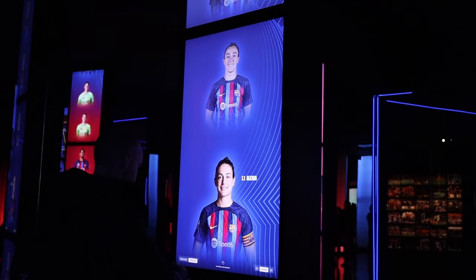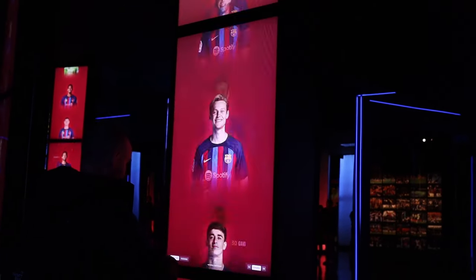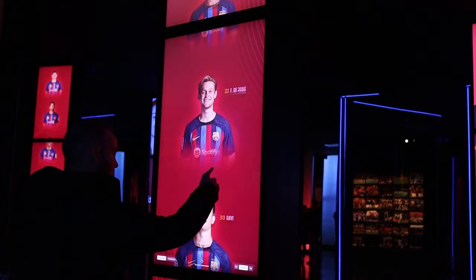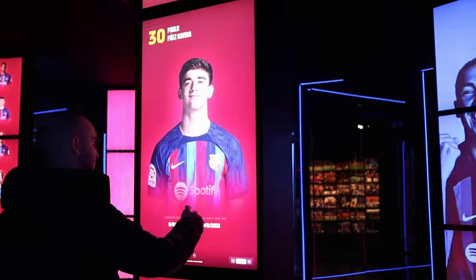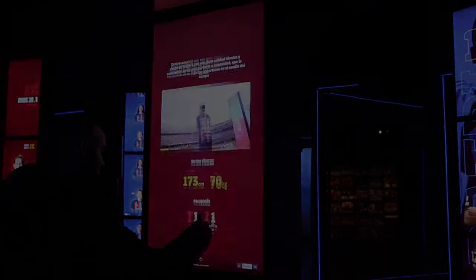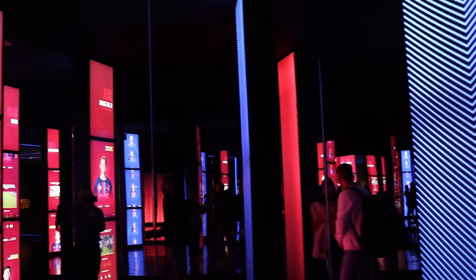Afterwards there was a gigantic room full of screens where you could decide which player you want to see their stats on, and they would have a lot of information and some highlights on them, which was super interesting. As you can see I was quite enjoying looking at Gavi's stats while some others were also looking up at the screens.